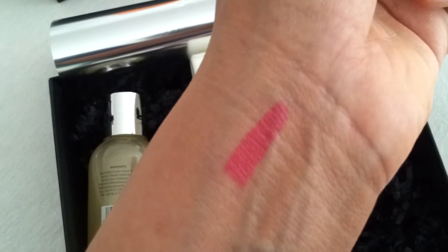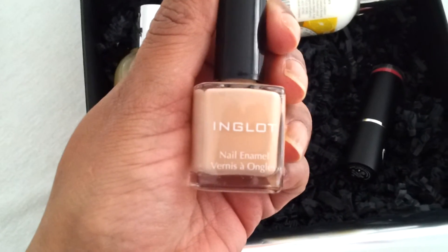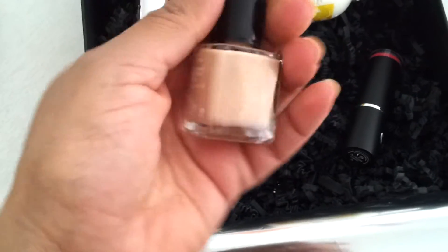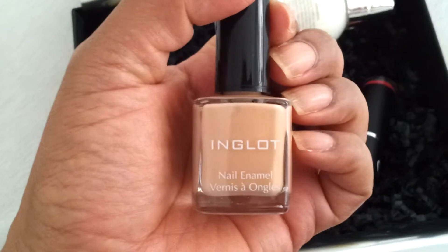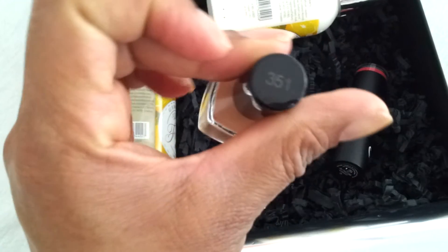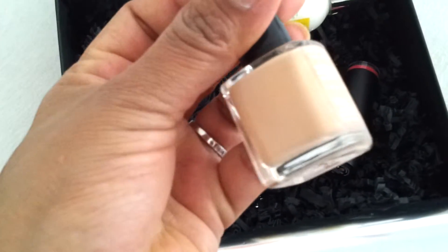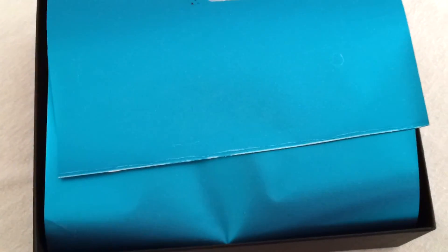The last item is by Inglot — it's a nail polish. I'll swatch it tomorrow for you in a Mani Monday. It's a beautiful nude color, number 351, and there's no name on it. It's a full-size product. So three full-size products in this box — I'm happy! This was the box of May. Thank you for watching, bye bye!